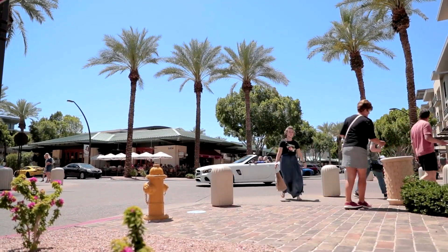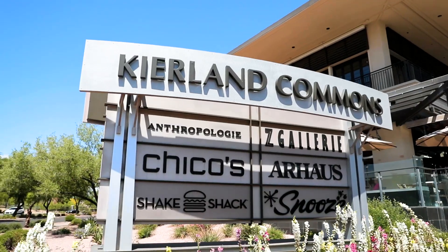A sign for Kierland Golf Club. An iron hits a golf ball. Two golfers hike across a green under a cloudy blue sky.